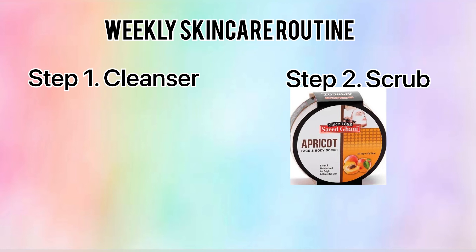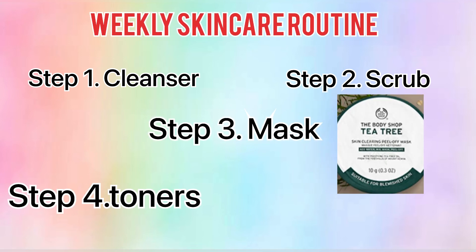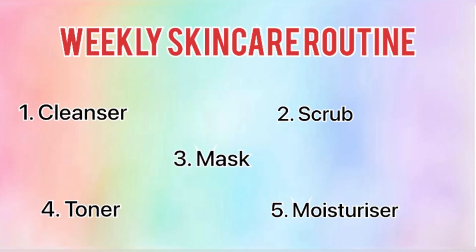The face and body scrub works very well. Step three, we use The Body Shop Tea Tree face mask to hydrate our face — it is very useful. Then we use toner, and finally we use moisturizer.